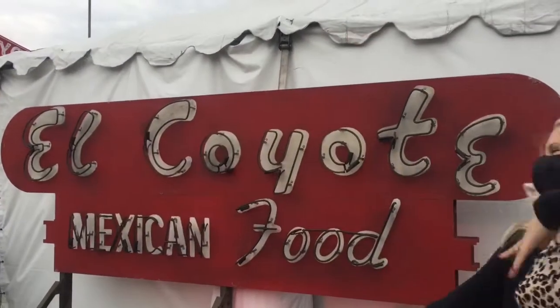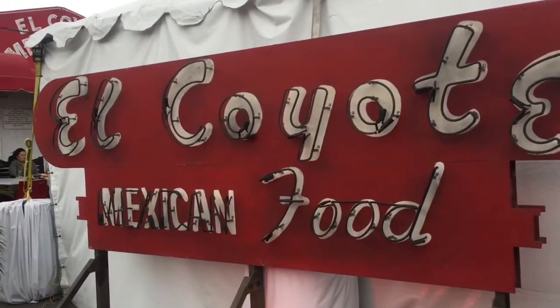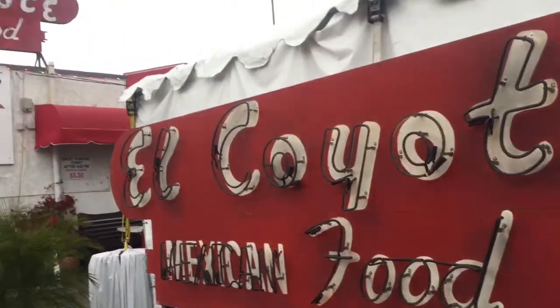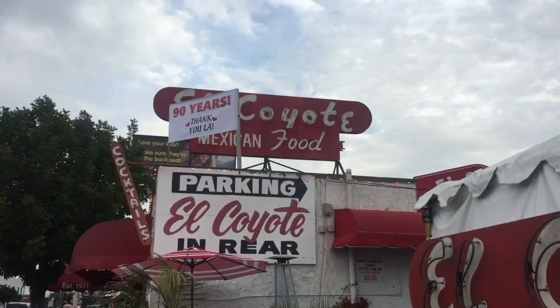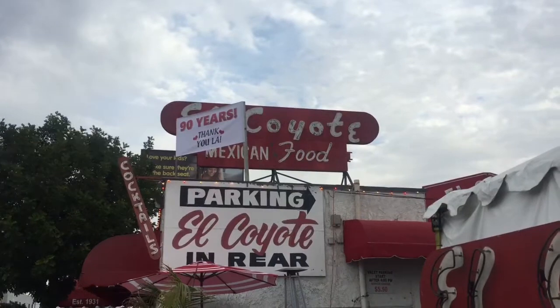This sign is from the movie Once Upon a Time in Hollywood, which we are obsessed with, as you know. That's the real sign there and you can see their banner that says '90 years, thank you LA.' The real sign is huge — it's kind of hard to tell in the video but it's very large.